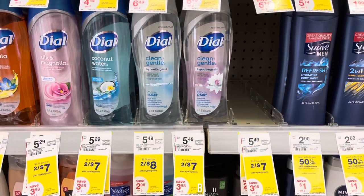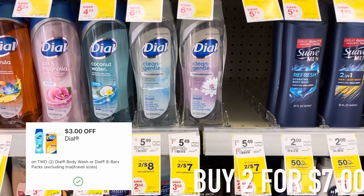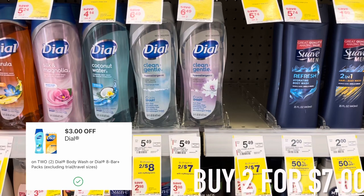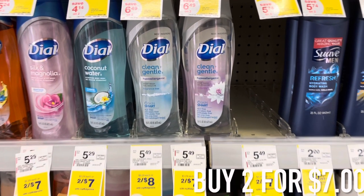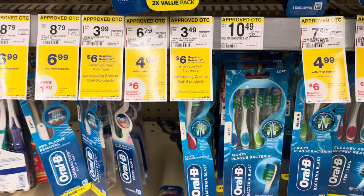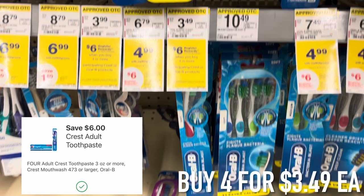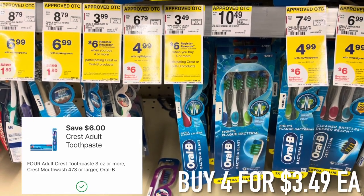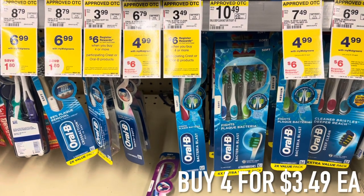The first thing I grabbed were these two Dial body washes — the Clean and Gentle — because they have an Ibotta rebate. When you buy two this week they're seven dollars, and then we have a three dollar off of two digital coupon. I also grabbed four of these Oral-B toothbrushes, they are $3.49, and with four we have a six dollar off of four digital coupon.